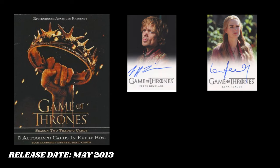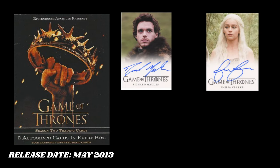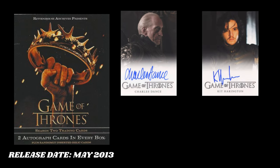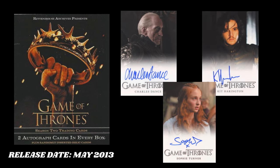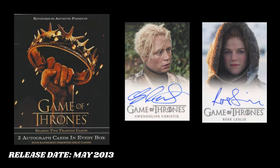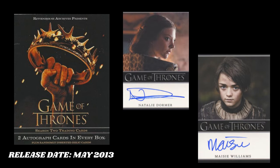For the full bleed autographs, you have Tyrion Lannister, Cersei Lannister, Lady Catelyn Stark, Robb Stark, Daenerys Targaryen, Jaime Lannister, Tywin Lannister, Jon Snow, Sansa. Brienne of Tarth has a full bleed autograph. Ygritte has a full bleed autograph. And on top of that, Margaery Tyrell has a bordered autograph and Arya Stark has a bordered autograph.